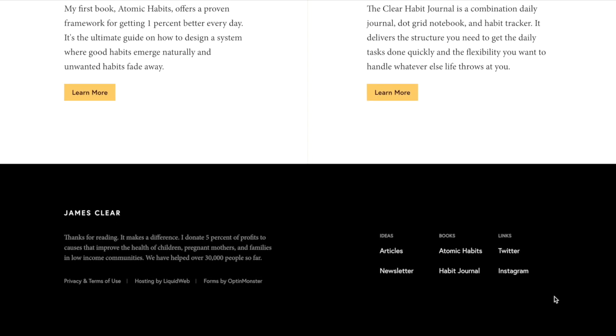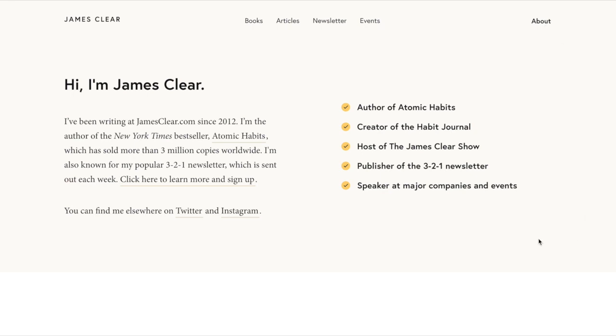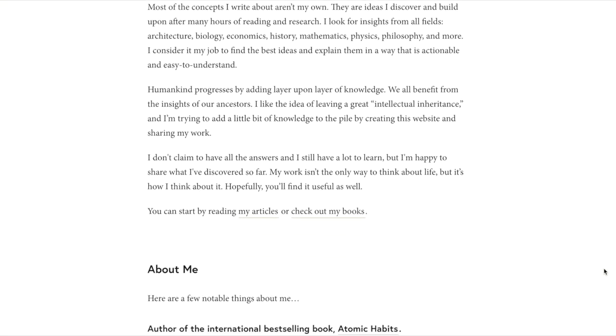Now let's go to the About page. I really like the content above the fold. Instead of diving into a long-form author bio, you see a short bio that does two things: it tells you James Clear is the author of Atomic Habits, and it invites you to the newsletter sign-up. On the right you see a quick snapshot of things he wants you to know — including that he's the host of the James Clear Show, which makes me intrigued and wanting to learn more.